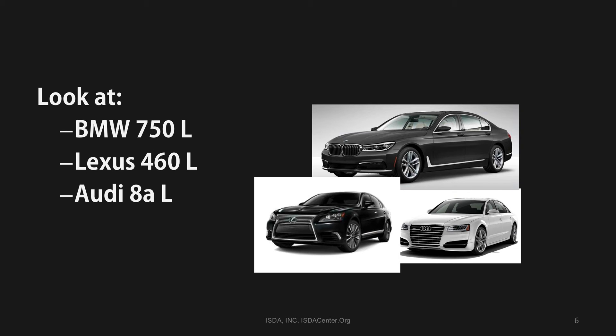As a point of interest, vehicles with the L designation have an extended wheelbase. The L option indicates that the vehicle's wheelbase has been extended with the objective of increasing the amount of rear legroom.